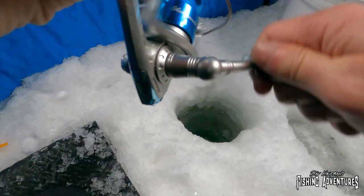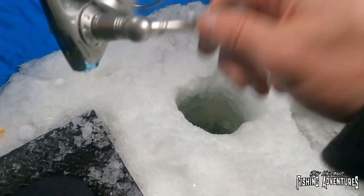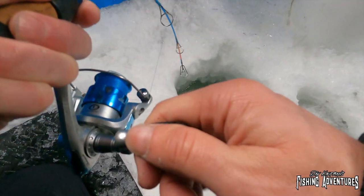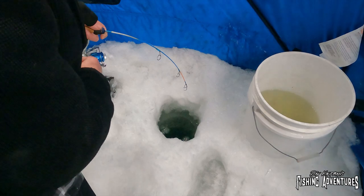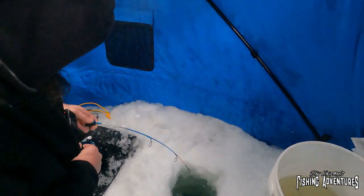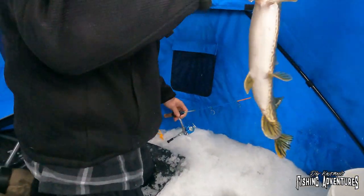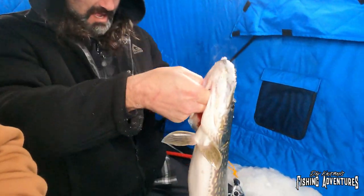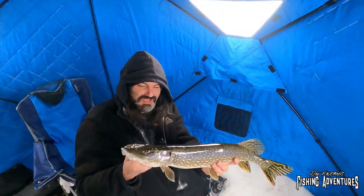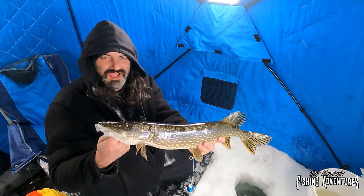There we go — he's on! Now we've got some success. Oh, he's a nice one too. Oh yeah. It's making a little run here. Oh, it's bigger than the last one. It's a nice northern. Here we go — here he comes. Oh he's nice, he's really nice. Oh yeah! Man, after all of that we finally land a nice northern here. Take a look at that — that is a nice big southern Minnesota northern. Man, these guys are pretty fish!